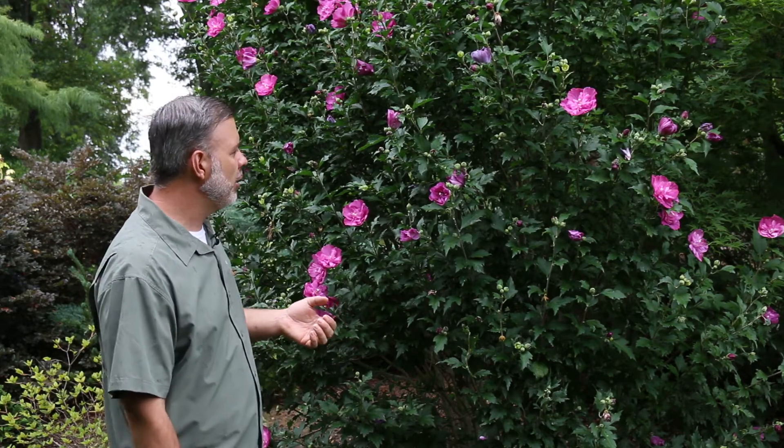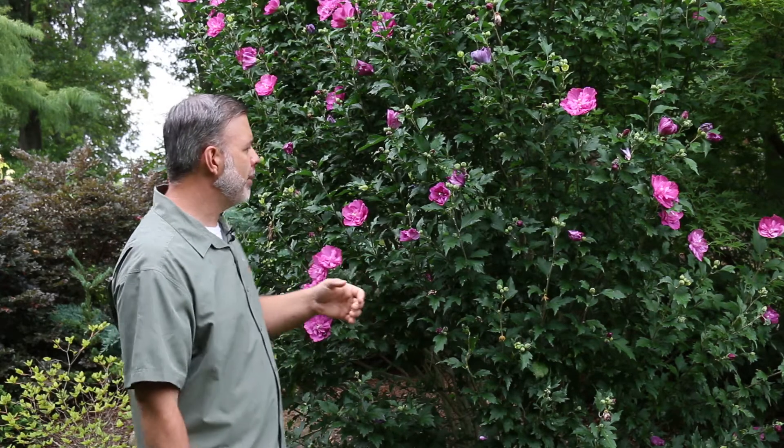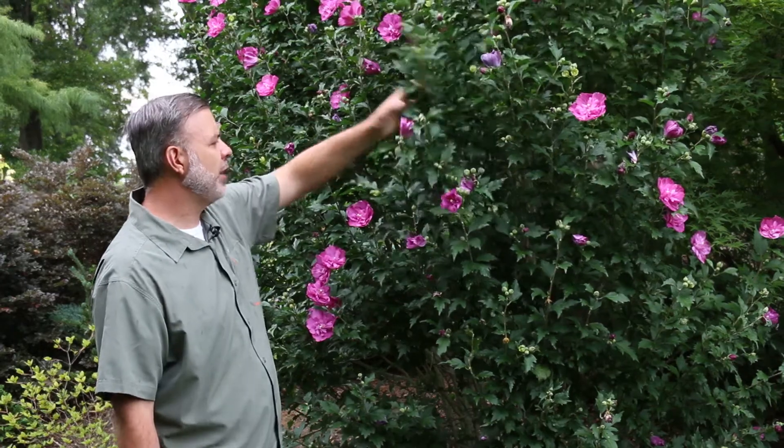You can get ones with white flowers, pink flowers, purple flowers — different purples, shades of purple — but beautiful. Still loaded up with a lot of blooms on it here. A great plant for the home landscape in full sun, where you can control any seedlings that come up.